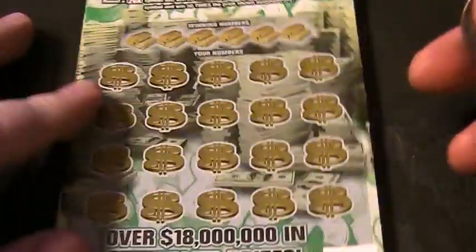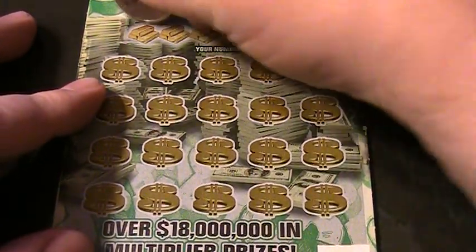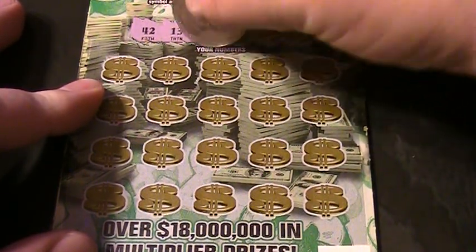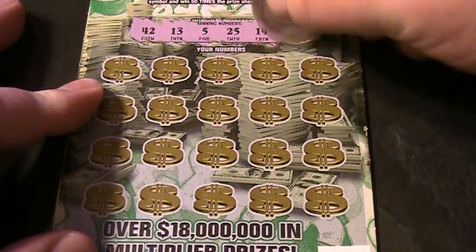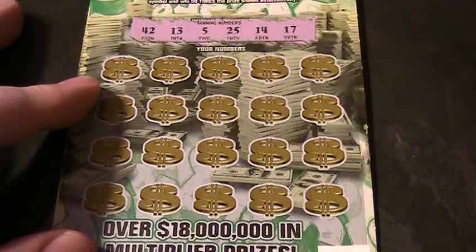Let's scratch off the winning numbers on this sucker and see what we got. 42, 13, a 5, 25, 14, 17. Those are the winning numbers.